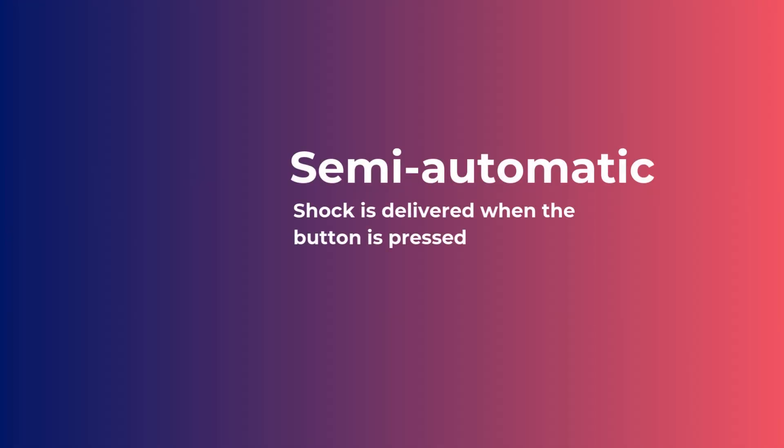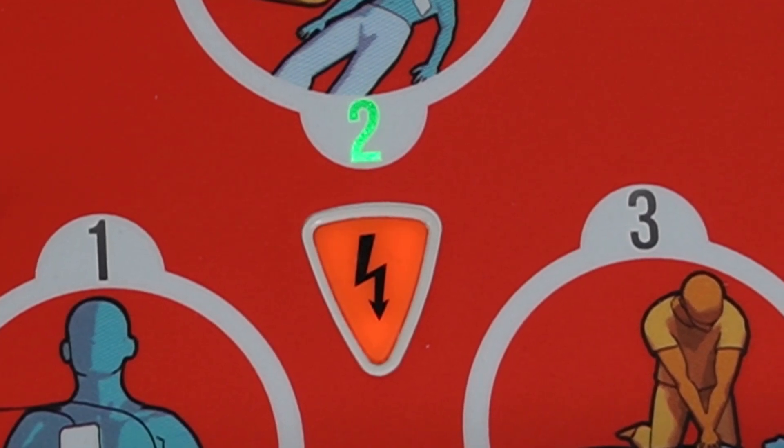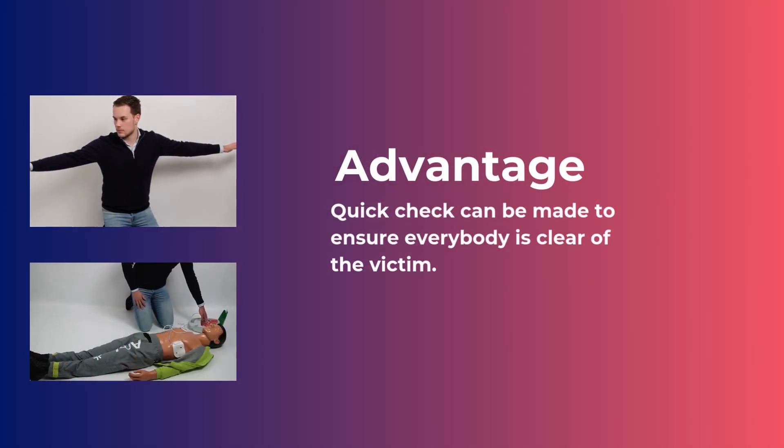With a semi-automatic defibrillator, the shock is delivered when the button is pressed. The advantage of this is that a quick check can be made to ensure everybody is clear of the victim.